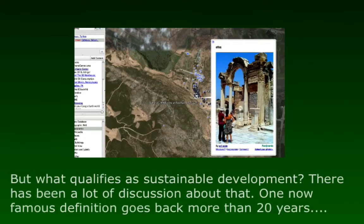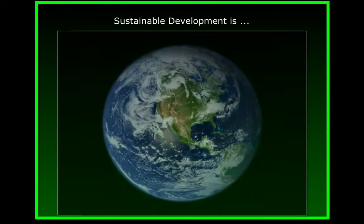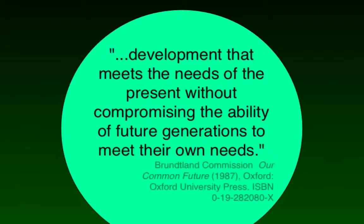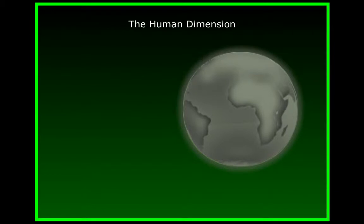So what qualifies as sustainable development? There's been a lot of discussion about that. One now famous definition goes back more than 20 years. According to this definition, sustainable development is development that meets the needs of the present without compromising the ability of future generations to meet their own needs. This definition was produced by the Brundtland Commission and published in their report, Our Common Future, in 1987. It's the second part of that definition — without compromising the ability of future generations to meet their own needs — that is so critical to much of the content of this course and to sustainability in general.